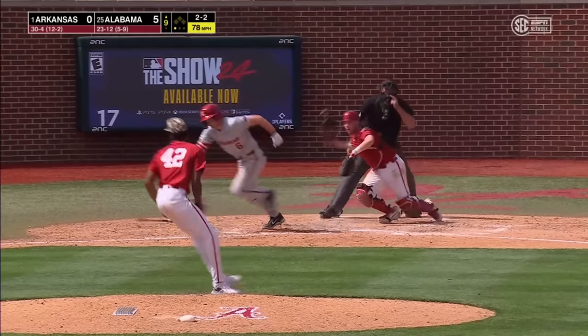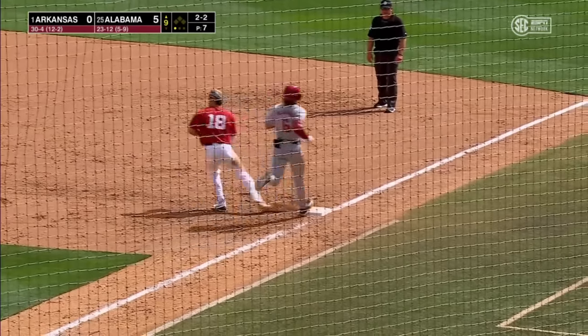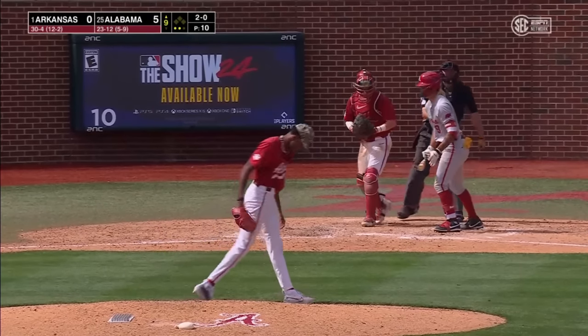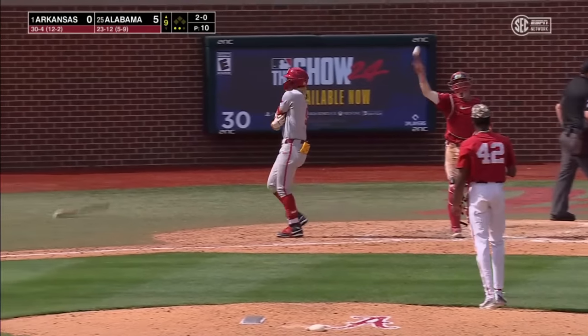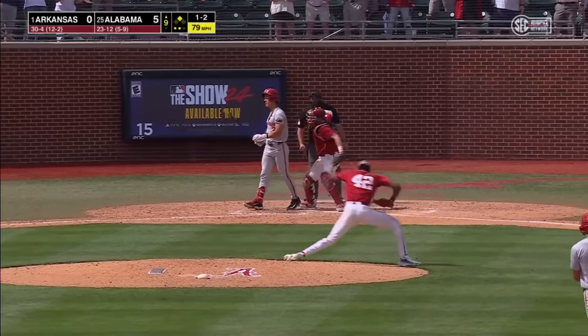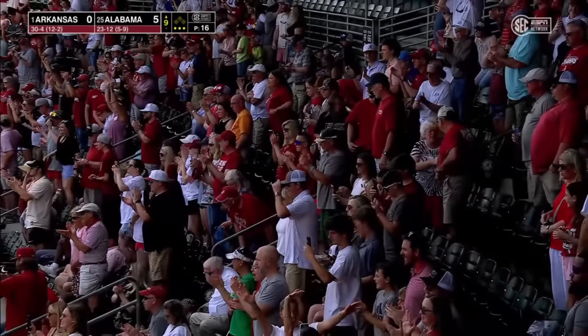2-2. It's to second base — Eblen — two gone. Get more consistent in getting first pitch strikes. Got him swinging — Alabama takes two out of three from number one Arkansas.